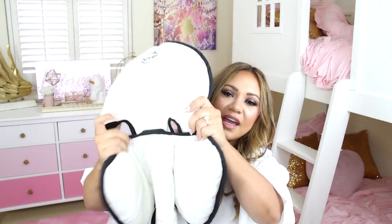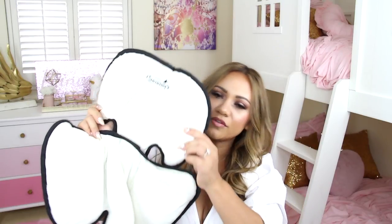Another necessity is this car seat head support insert. There's another one I'll try to link below — I don't have it anymore since she's past that stage — but it has more head support and kind of cocoons the baby in the car seat. Now she's in this Stage 1 insert by Summer. It gives a little headrest and cushioning, and makes her feel more secure. Those baby seats can be kind of firm, and this just makes it more comfortable for her.